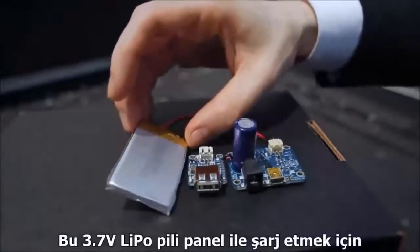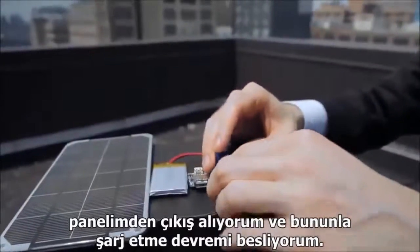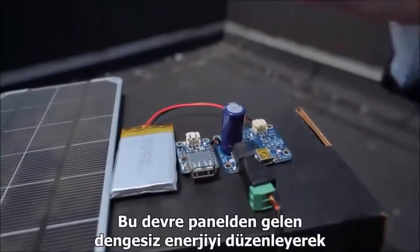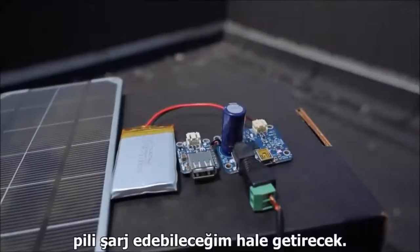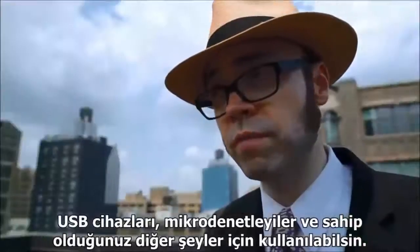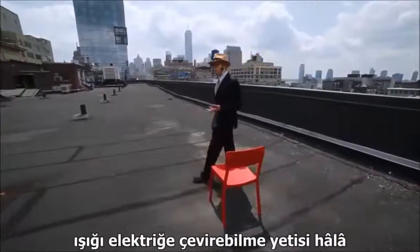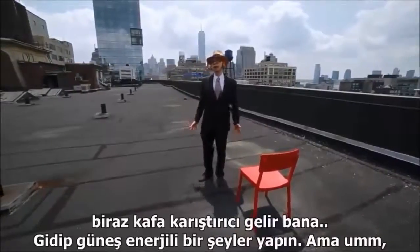In order to charge my 3.7 volt LiPo battery, I'll take the output from my panel and feed it into a specialized charging circuit. This circuit will manage the unstable output from the panel and provide a steady charge to the battery. This small power boost circuit will convert the 3.7 volts from the battery to a standard 5 volts, suitable for use in USB devices, microcontrollers, and what have you. Even after understanding how it works, having the ability to convert light into electricity is still pretty mind-blowing.